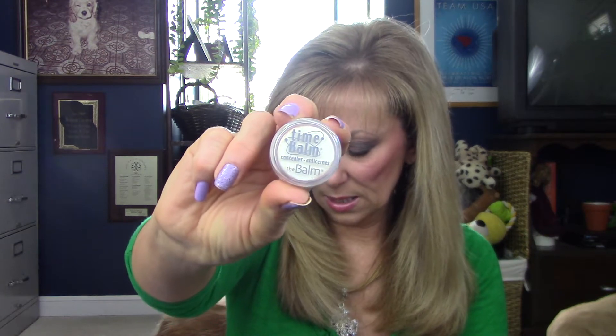Time Balm by The Balm — this is a pretty easy to blend concealer. It gives you full coverage. I did not have settling in the lines. It is very thick. I purchased this when The Balm was doing their half off. Subscribe to The Balm's newsletters and they'll let you know the next time they're having a half off — that would be a great time to invest in this. But it is a good concealer, gives you full coverage, and it was pretty easy to blend.